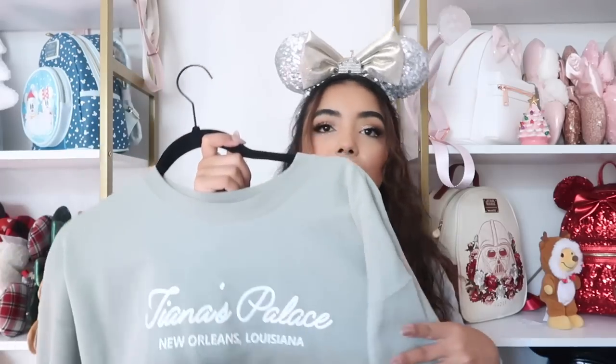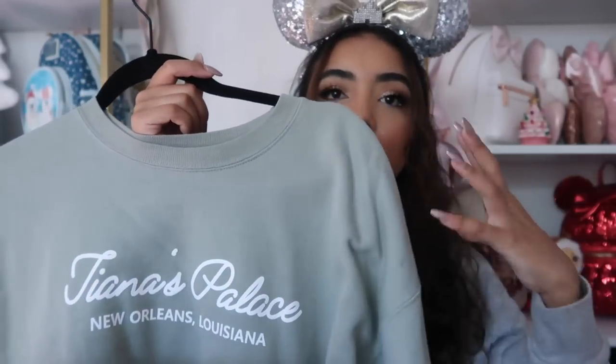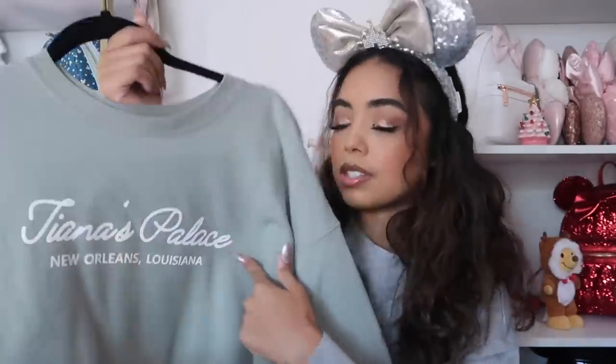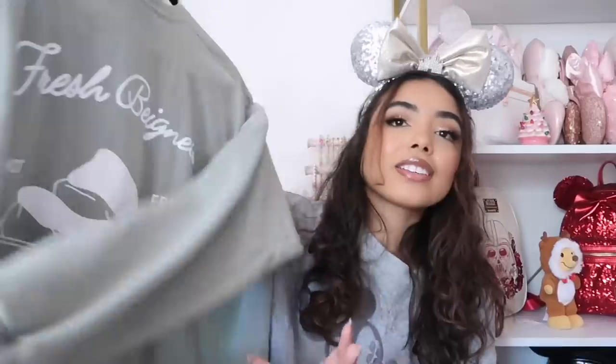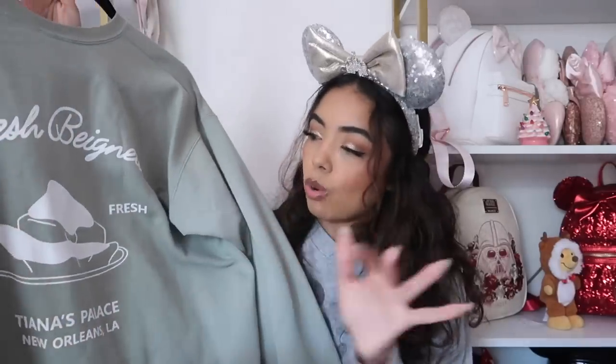This next sweatshirt is from My Oh My Supply Co — probably my favorite item she's ever released. The green color is so pretty and muted. It says Tiana's Palace, New Orleans Louisiana on the front, and on the back it says 'fresh beignets' with beignets on it. Everything about this is so cute. You guys know Tiana is my favorite princess ever. My code is passy10.